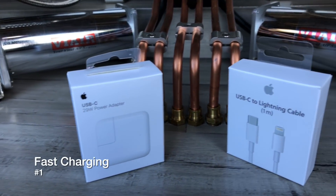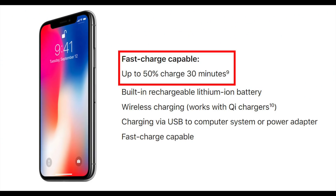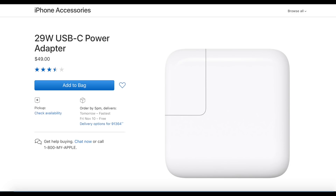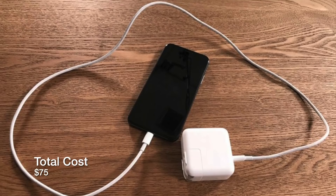The first accessory on this list will actually give us the ability to fast charge. Apple claims that with the iPhone X, you can get 50% within 30 minutes of fast charging. The only problem is that Apple only includes a 5W power adapter in the box, so you're going to have to purchase a 29W USB-C power adapter along with a USB-C to Lightning cable. While this will give you fast charging, it will set you back another $75.